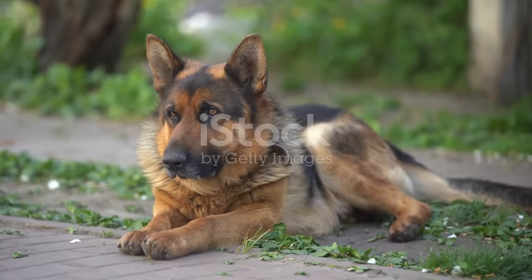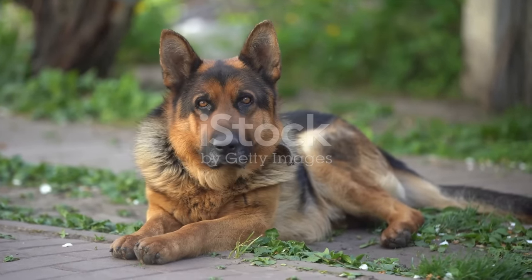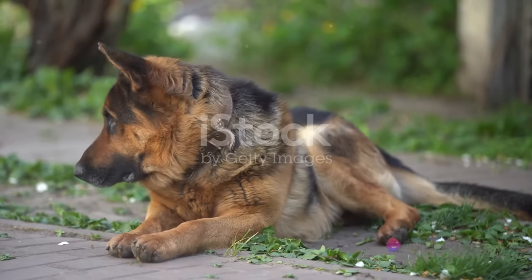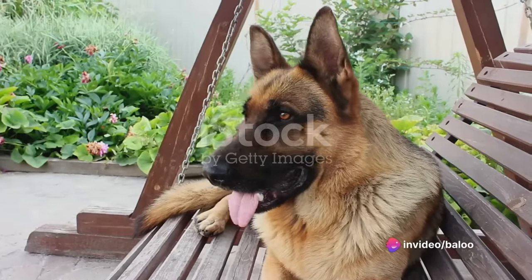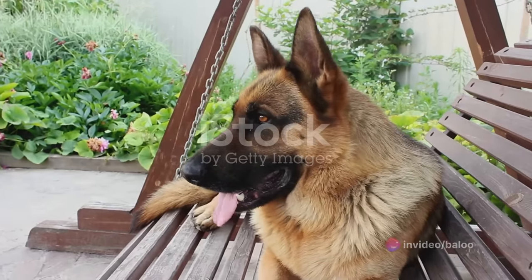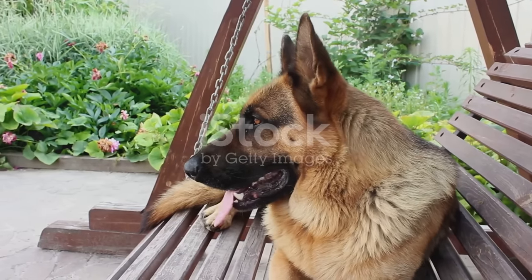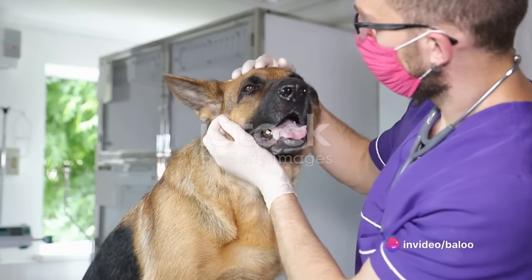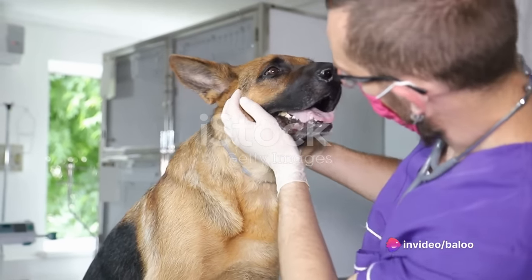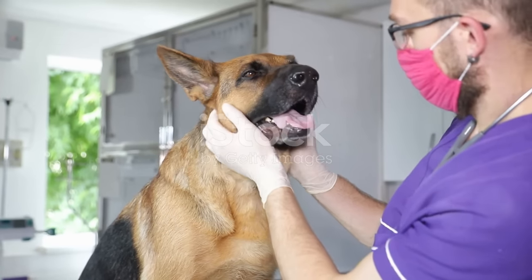Next up, we have epilepsy, a neurological disorder that can be quite frightening for both the dog and the owner. Epilepsy manifests between the ages of two to five years, leading to recurrent seizures that may appear as a sudden bout of uncontrolled shaking or stiffness. It's essential to keep calm during these episodes, ensuring your pet's safety by removing any nearby objects that could cause injury. Management involves regular vet check-ups, possible medication, and keeping a seizure diary to track the frequency and severity of the episodes.